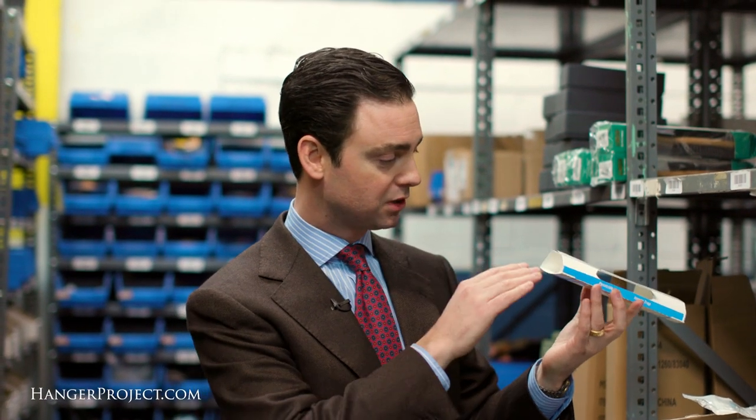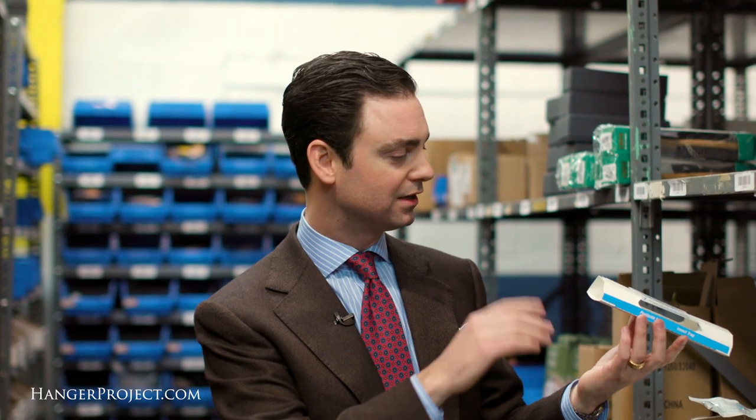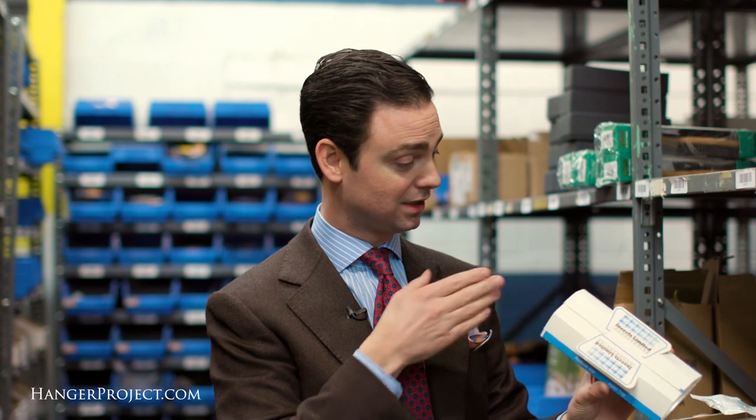You put the pheromone in there, and then if you have any moths in your closet or in your environment, those pheromones are going to attract those moths — they can travel up to 30 feet. As soon as a moth lands on the sticky sheet, it's going to get caught. Once you identify that you have a moth problem, you can act quickly and decisively to eliminate it before it causes too much damage to your wardrobe.